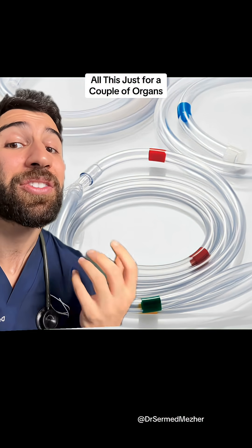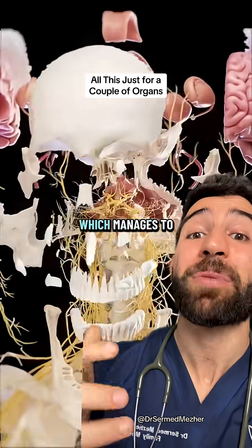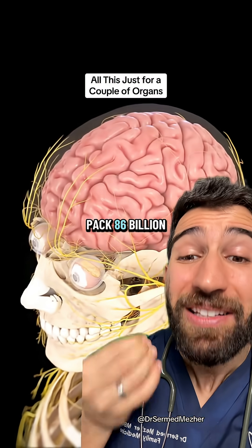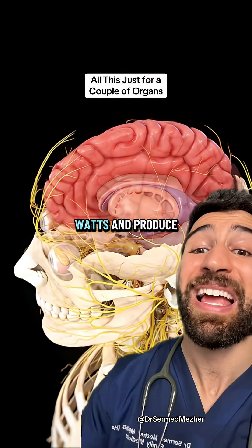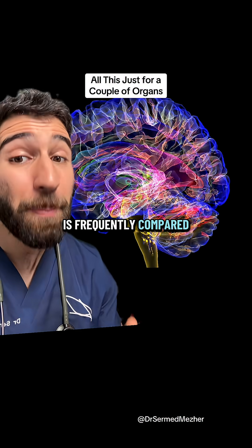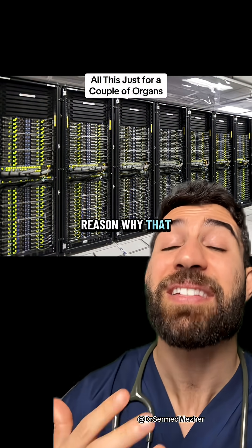We have to heparinize the blood to stop it clotting. Another example of our body's ingenuity is the human brain, which manages to pack 86 billion neurons into a tiny space and operate on between 10 to 20 watts, and produce consciousness. The brain is frequently compared to a computer, but it's significantly more efficient.